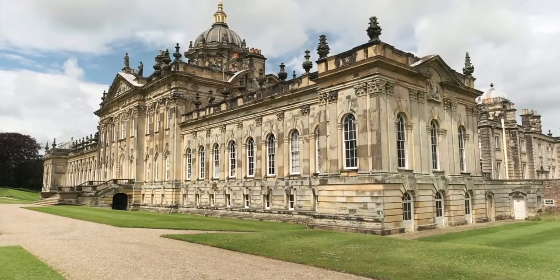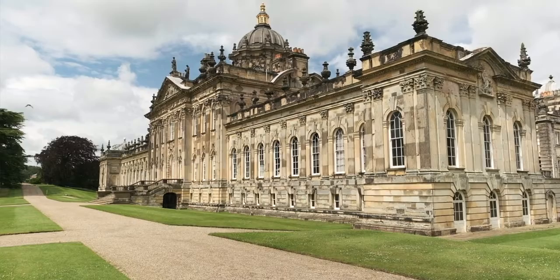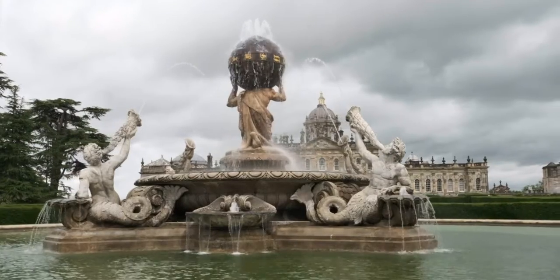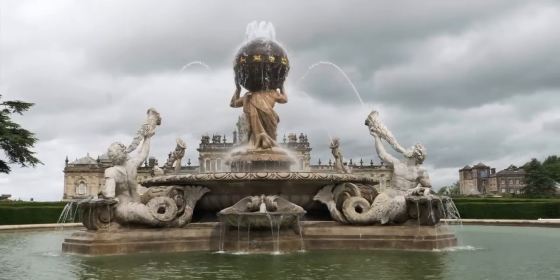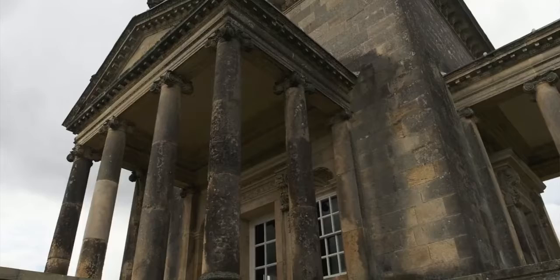Castle Howard sits at the heart of a 9,000-acre estate, which in addition to the house comprises parkland, farmland, temples, monuments and mock castle walls. The estate is vast indeed, and truly extraordinary. Castle Howard is particularly iconic, as it serves as the home of Sebastian Flyte in the film and TV adaptations of Brideshead Revisited.